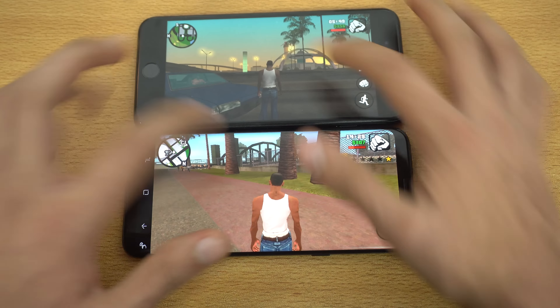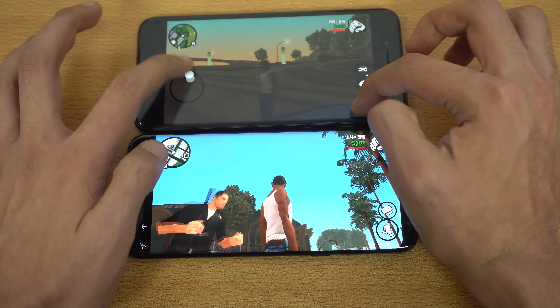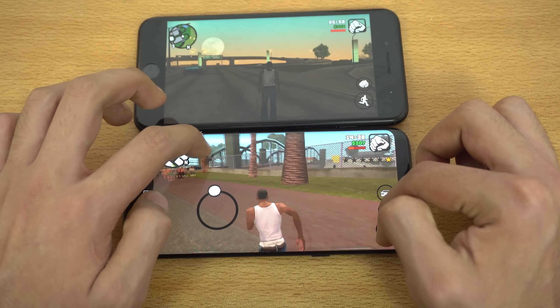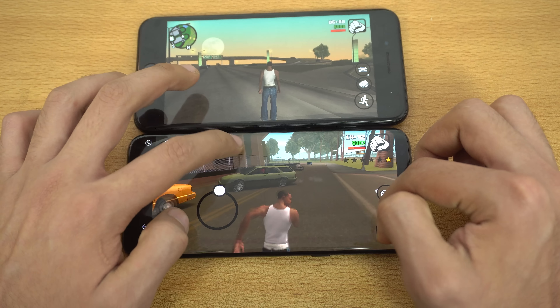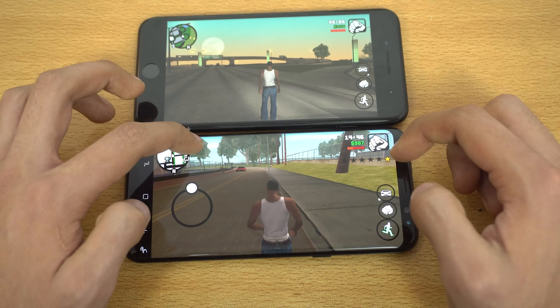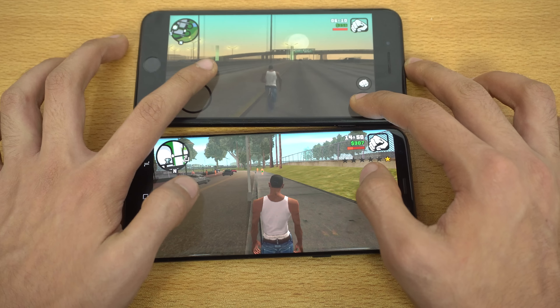Let's do a bit of a comparison of the camera — looking really smooth on both devices. And again there's a huge difference in the resolution as well, because the Galaxy S8 Plus is running things at 1440p while the iPhone is at 1080p only.